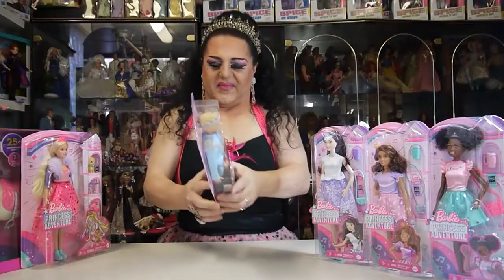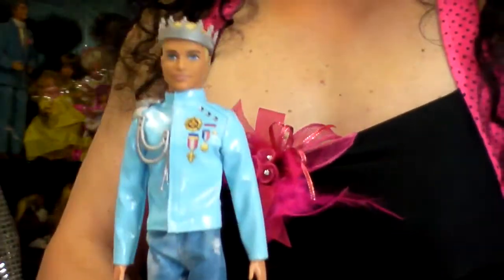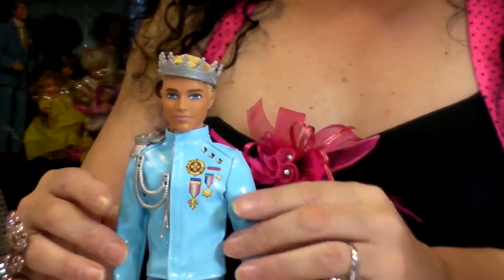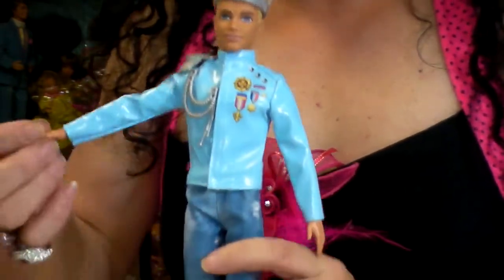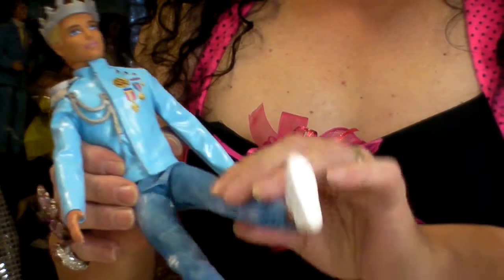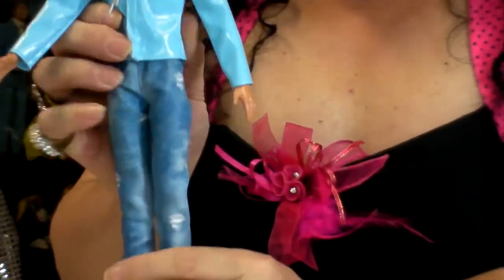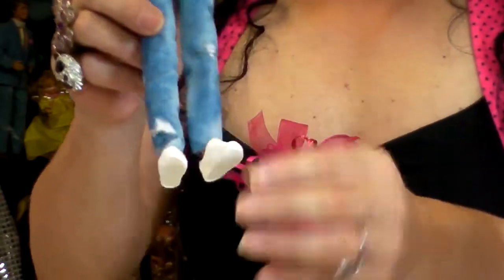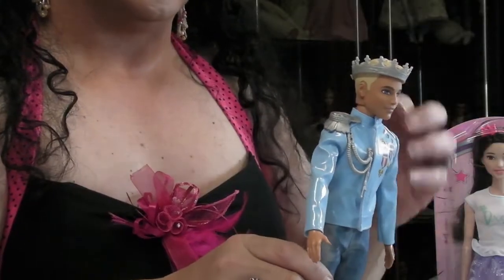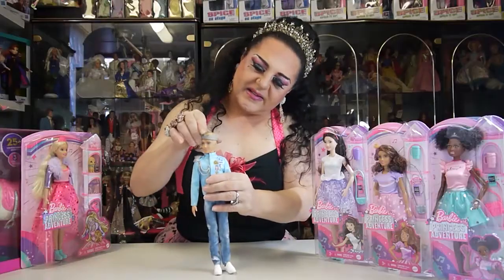This is Ken — let's open him now. Ken was really easy to take out. He does have articulation: up and down with his arms, and his hips with his legs, but no bend in his knees. Look at his jeans — aren't they gorgeous! Lovely sneaker shoes, and he's got a crown clipped on so you can take it off. His head does turn around as well.